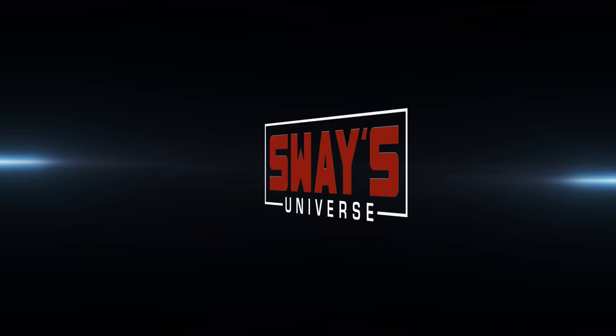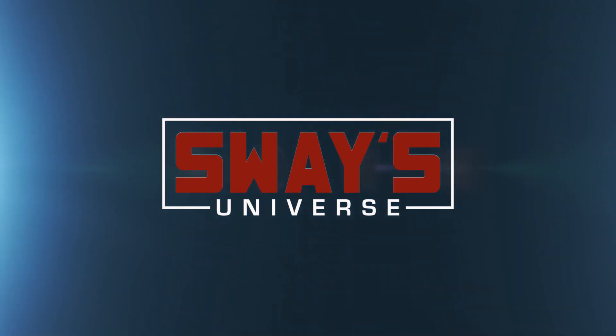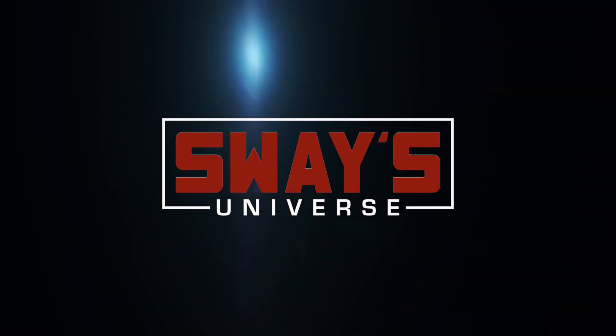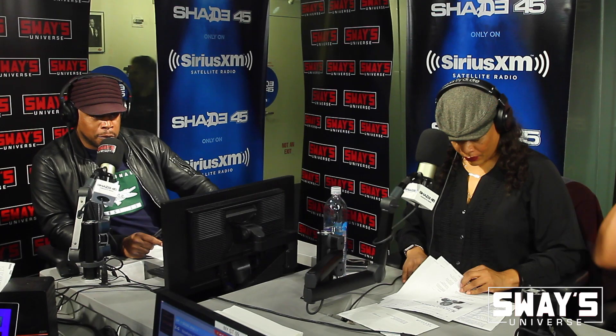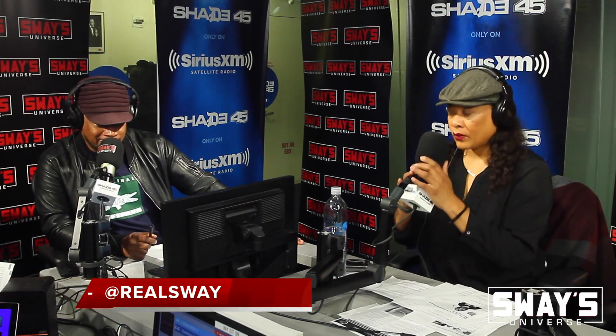All right, it's time for First Aid. To all our SiriusXM subscribers, this is a part of the package. A lot of us deal with medical issues. If you haven't, you probably one day will, or somebody you know does. This is an opportunity to get free medical advice from a professional. And today we got the colon and rectal surgeon here, Dr. Lynn, who has joined us.